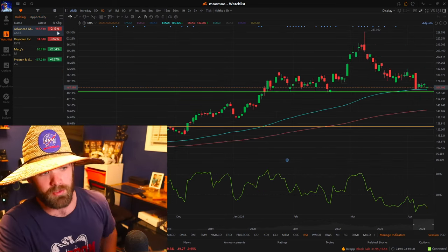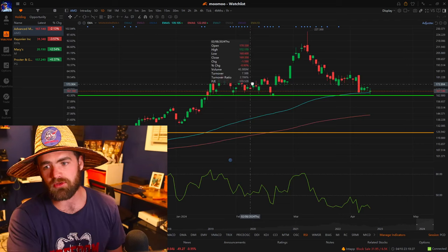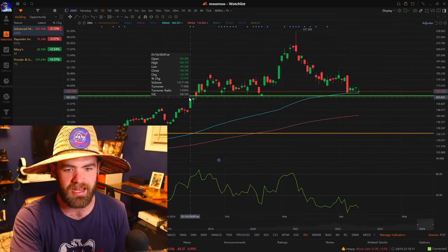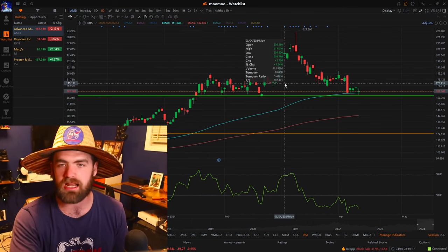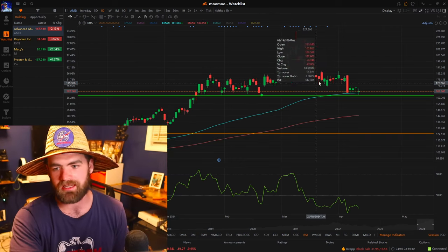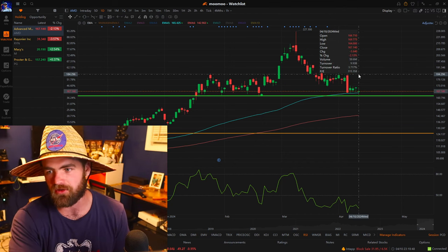We did buy two stocks as of today — we bought AMD and we bought RYN. Some of the reasons why we bought these: heavy support. On AMD, you guys can see good price support here at about $62. It hits it several times, establishing support, as well as we have that 90-day moving average line.